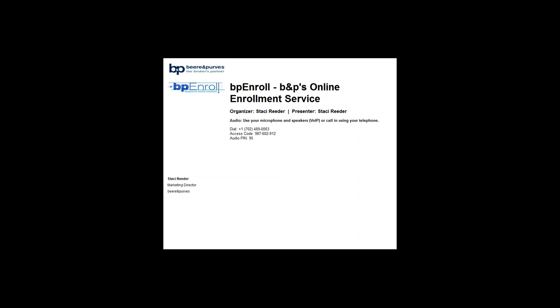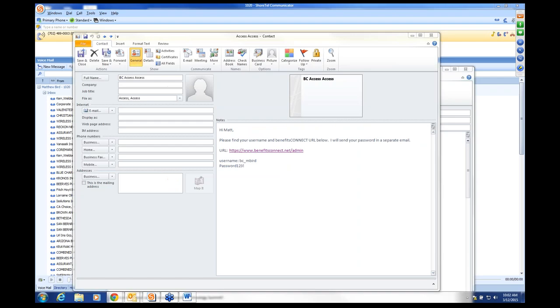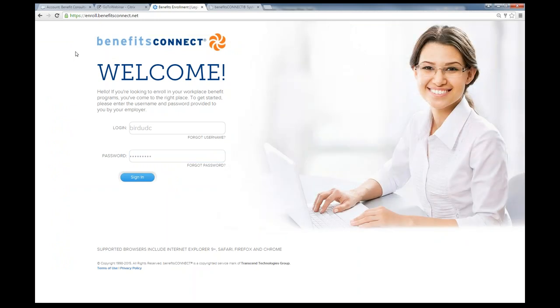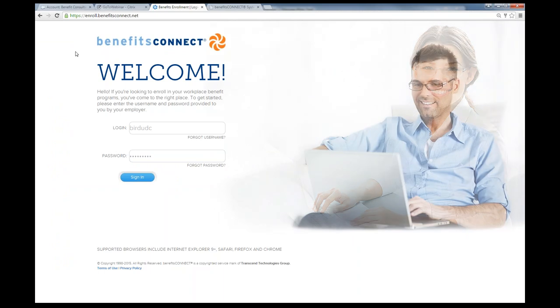Good morning, everyone. I would like to thank everyone for joining us this morning to learn about BP Enroll, our new online enrollment service available to our active broker partners. Joining us today is Matt Byrd from Benefits Connect, and we have partnered with Benefits Connect for the development of BP Enroll.